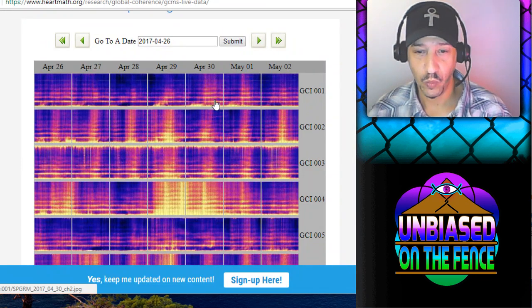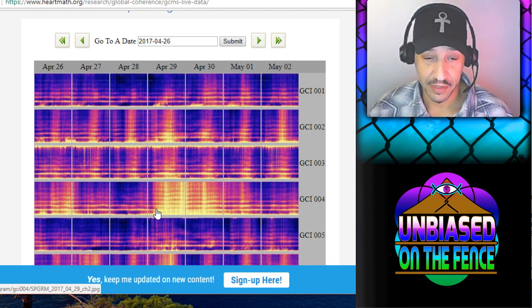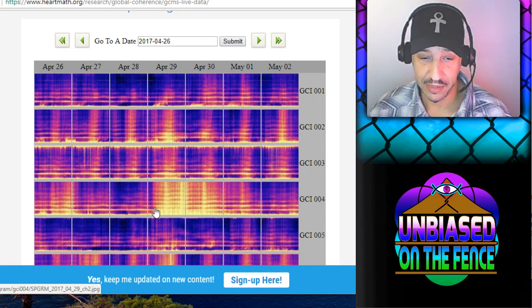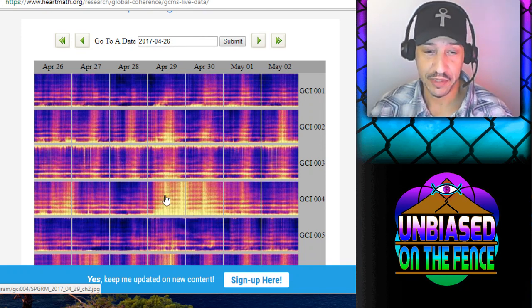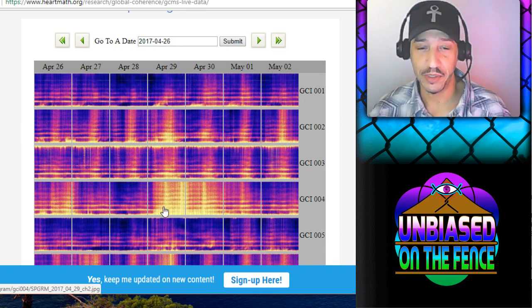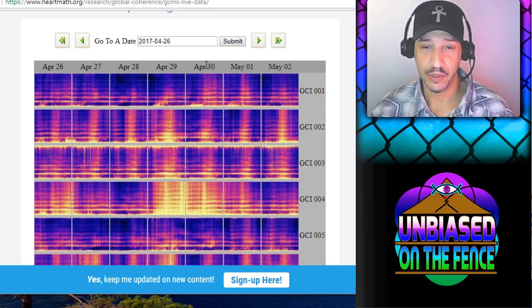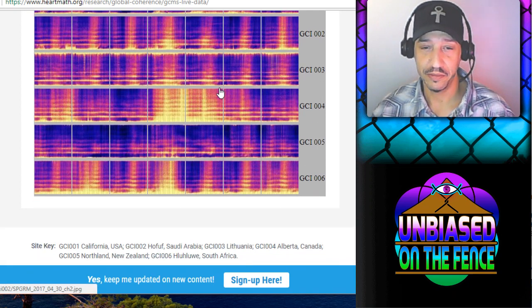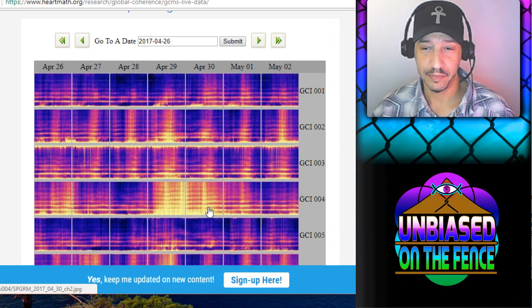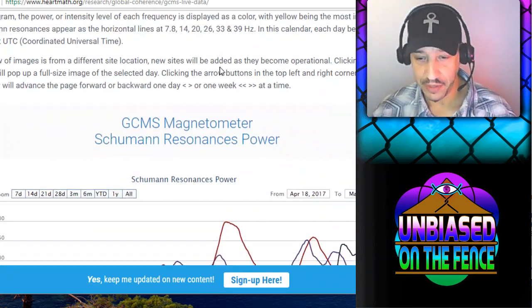When you see it get brighter here, the frequency didn't technically change. You can see these lines aren't bending upward — they're staying straight, but getting brighter, which means they're getting louder, so to speak. Sort of like wind chimes: they're all dinging louder in these bright spots. Here's a good example — you can see across all six instruments on these two days, these spikes where the loudness increased.